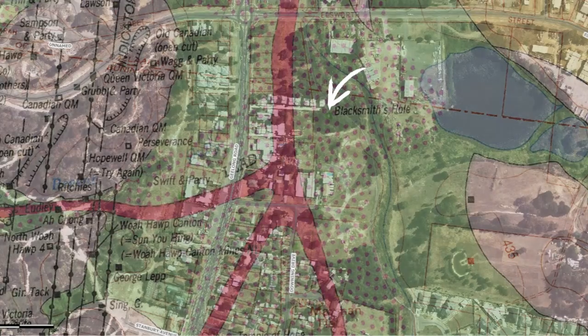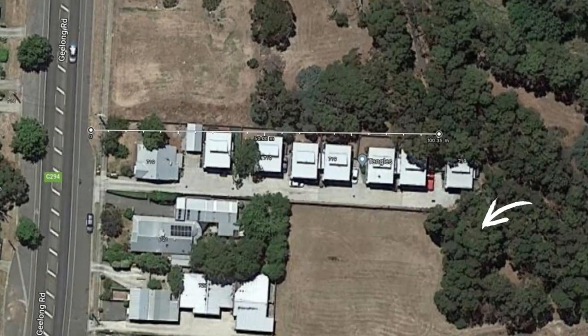But according to this Ballarat deep lead map, it was actually located further around, closer to the creek.